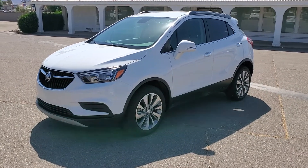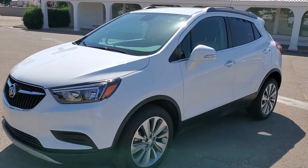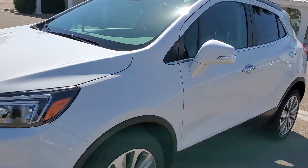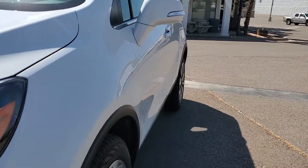Hi, Kelly Coulard at Newby Buick GMC. Just wanted to do a walk around video on this 2017 Buick Encore. Looking down the side, there are no door dings — real nice and clean.